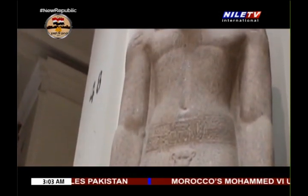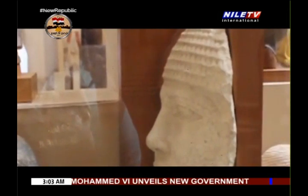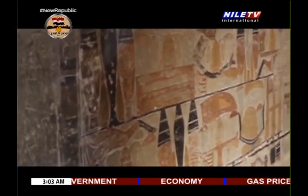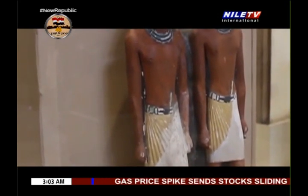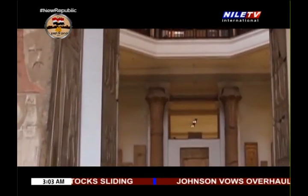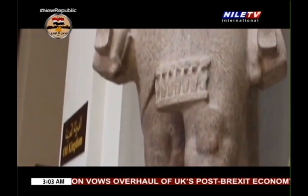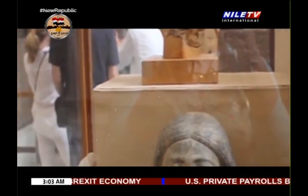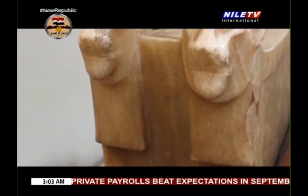He is often regarded as the greatest, most celebrated and most powerful pharaoh of the Egyptian empire. His successors and later Egyptians called him Great Ancestor. Ramses II led several military expeditions.